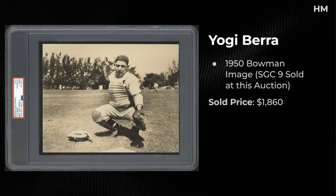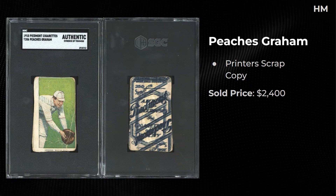An original type one photo of Yogi Berra — the same image as a 1950 Bowman. In the top 10 there's an SGC 9 of the '50 Bowman, so I wonder if the person bought both. Also a printer's scrap copy — I always find these pretty interesting. They don't belong in my personal collection but they're awesome — look at how many overprints we have on the back of this card. Really unique.